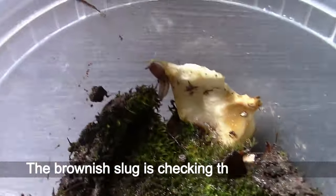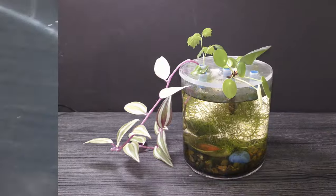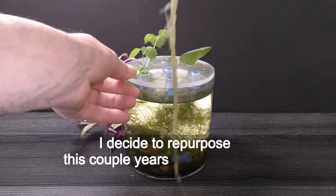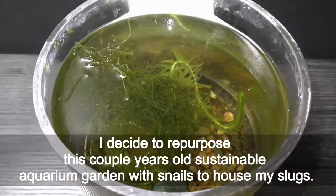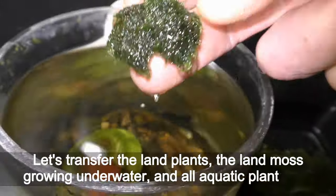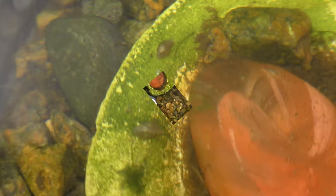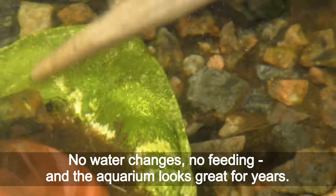The brownish slug is checking the apple slice. January 31st, 2022. I decide to repurpose this couple-years-old sustainable aquarium garden with snails to house my slugs. Let's transfer the land plant, the land moss growing under water and all aquatic plants out. No water changes, no feeding, and the aquarium has looked great for years.